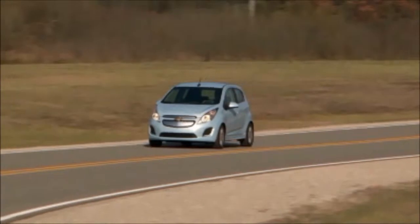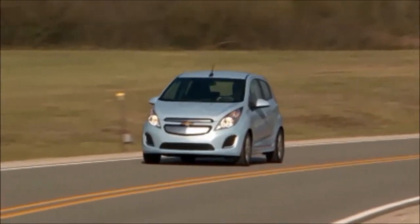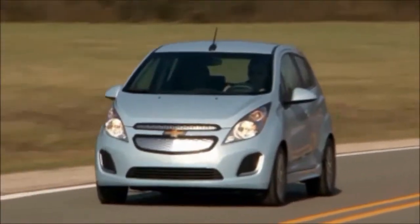Looking at terrain, a vehicle driven on flat roads gets more out of a charge than a vehicle driven on hills or in mountains.